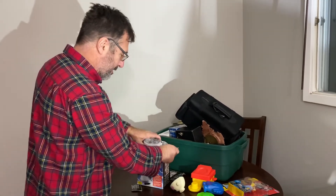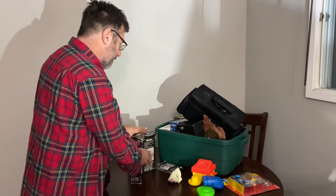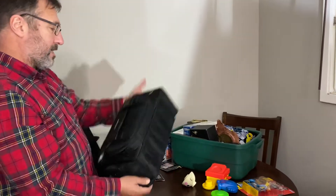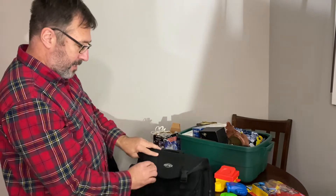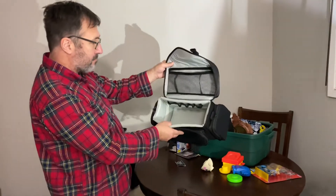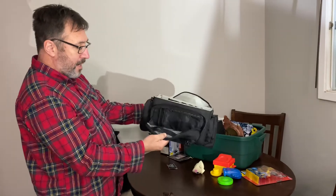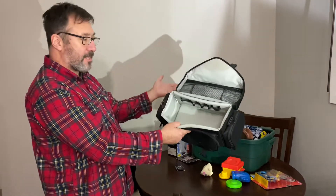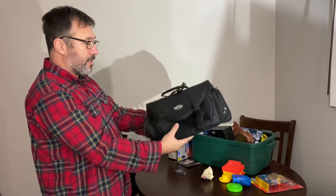Probably not a whole lot for the kettle though. Next is a camera case — Optex, nothing fancy, nothing too high quality. But I've seen them on Facebook Marketplace, they sell for about $10-15. I can sell that locally or even online.